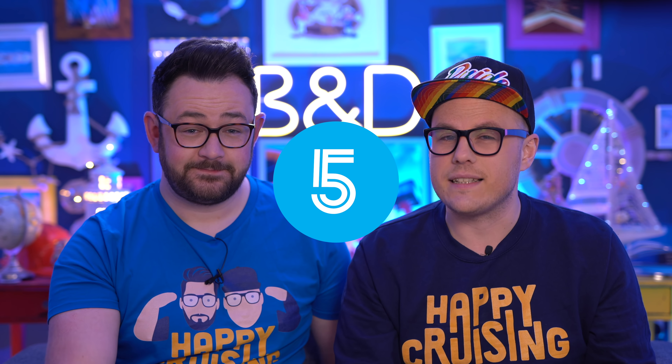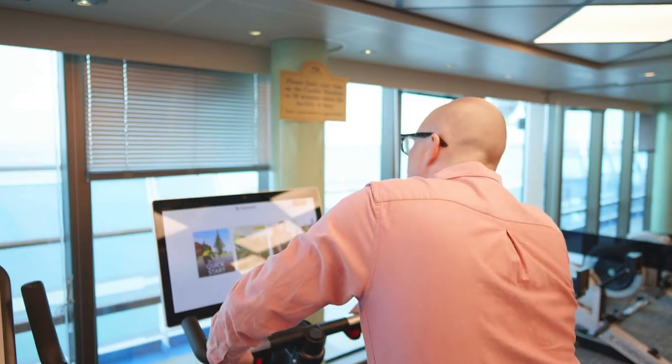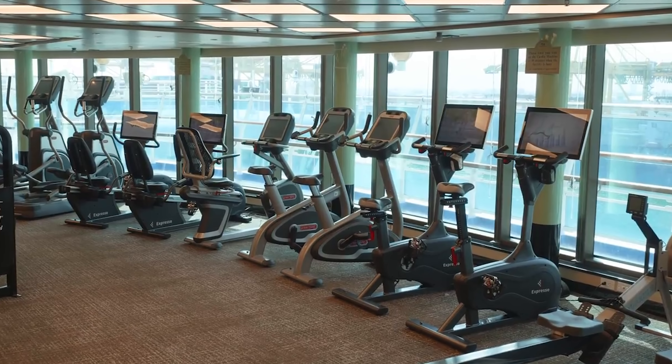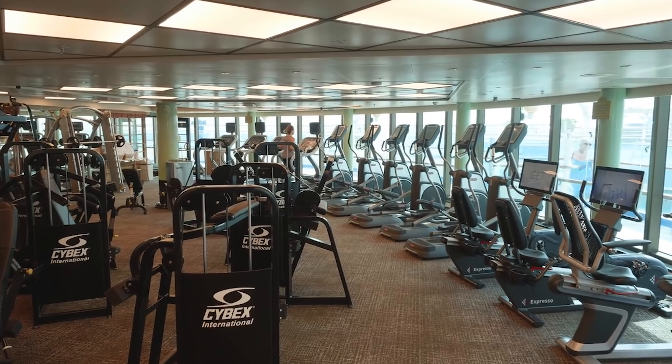Tip number five: included on pretty much every cruise line is the gym. These are not just a room with some equipment — they are full fitness centres with the latest machines, cardio equipment, and weights. With all of that amazing food on board, it's the best way to keep the weight off. Take the stairs and use the gym — it's there for you to use completely free whilst on holiday. If you're really into fitness it's a great addition to your cruise.